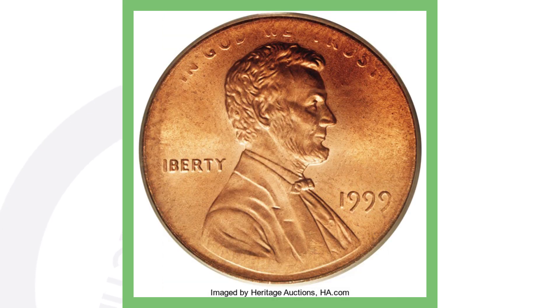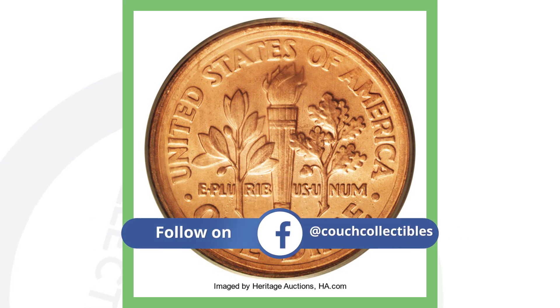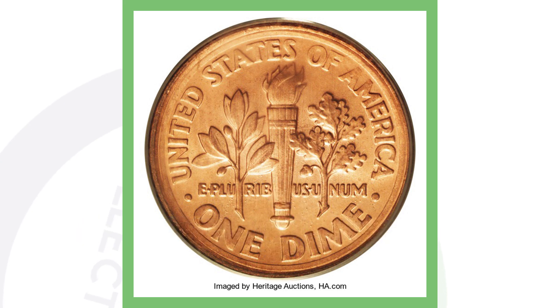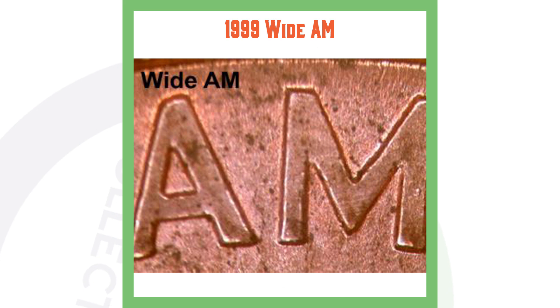Next is the famous 1999 penny I've covered in one of my other videos. This penny sold for over $138,000 because it was muled with a dime — you have the penny on the front and a dime reverse on the back. Instead of the Lincoln Memorial design, it's muled with a dime reverse, which makes it extremely rare and extremely valuable. $138,000 for that penny.